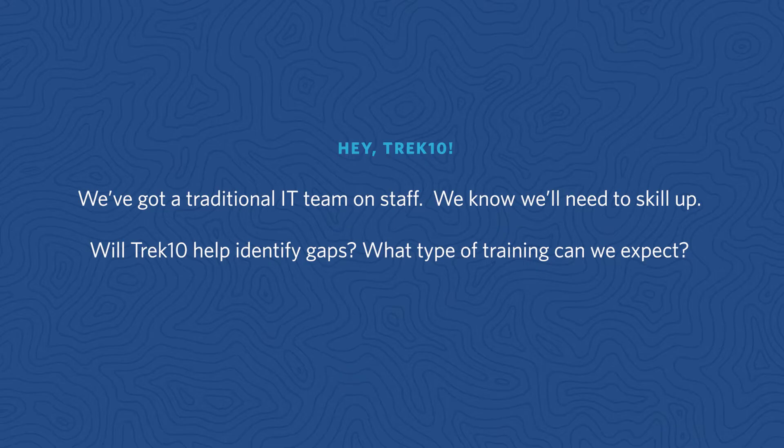Hey Trek 10, we've got a traditional IT team on staff. We know we'll need to skill up. Will Trek 10 help identify gaps? What types of training can we expect?